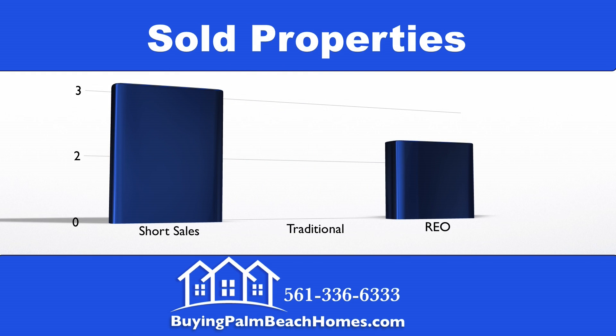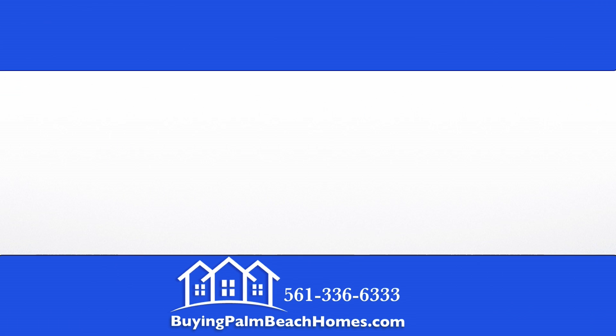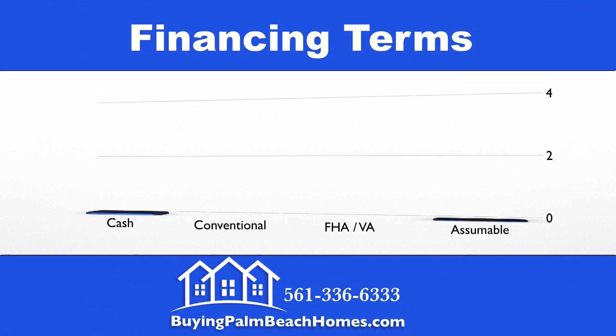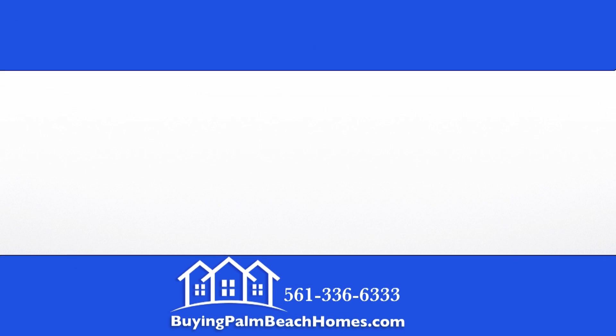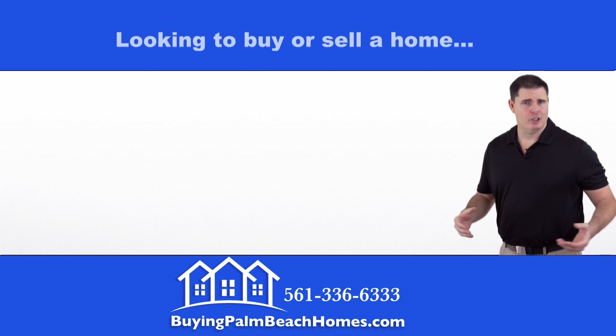Of the five properties that recently sold, three were traditional sales and two were bank foreclosures. Next, we're going to take a look at the financing terms of the deals that recently closed. Four deals closed with cash and one closed assumable.